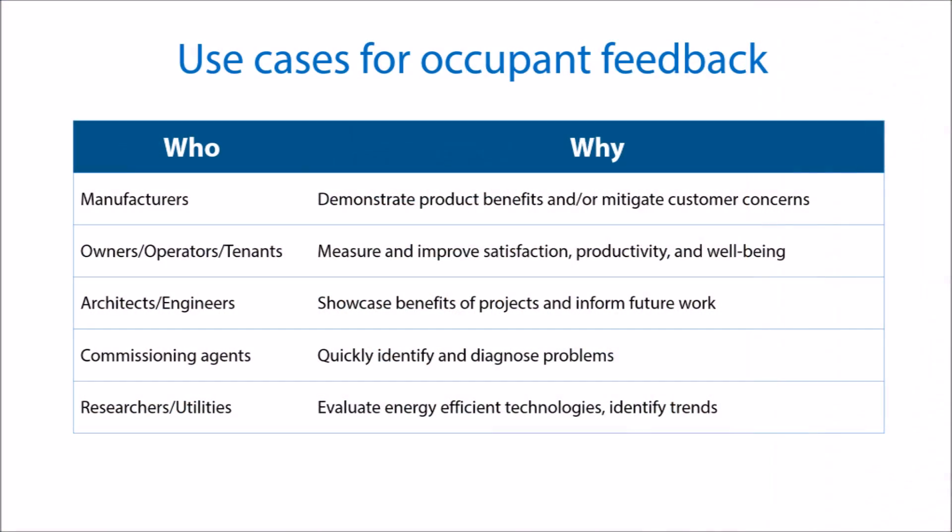This toolkit was started for research purposes, but it's evolved to be a widely adopted tool. Occupant feedback is valuable and serves many purposes. This table outlines some of the major use cases for CBE's Occupant Feedback tools.